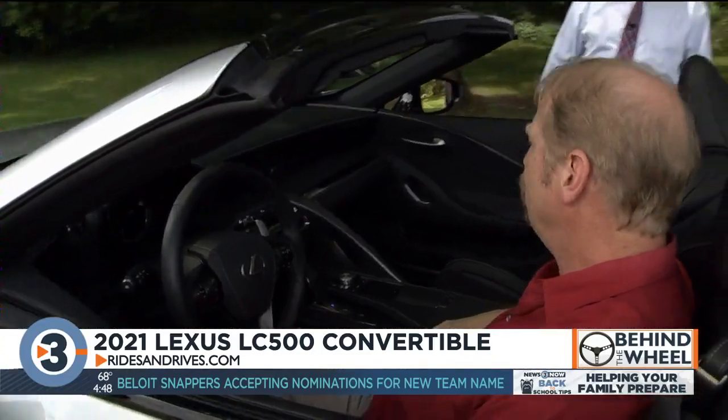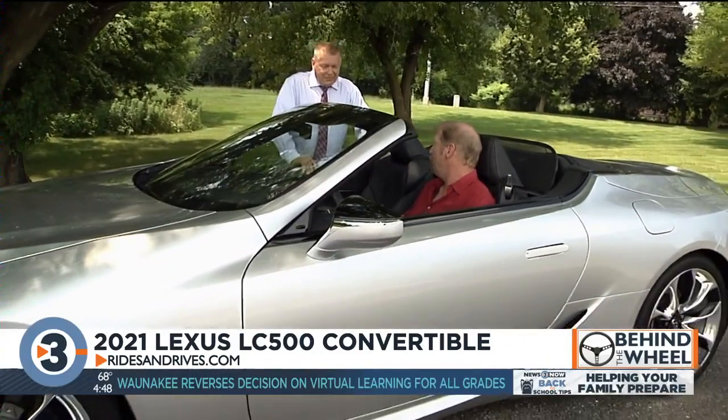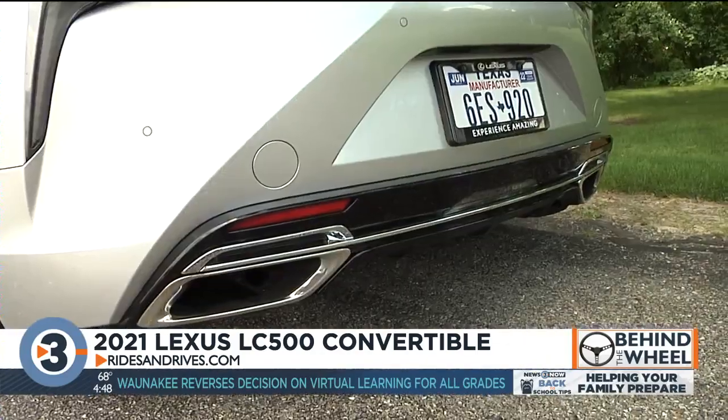V8? V8, 5 liter, naturally aspirated, 471 horsepower, 398 pound-feet of torque. And then there's that exhaust.